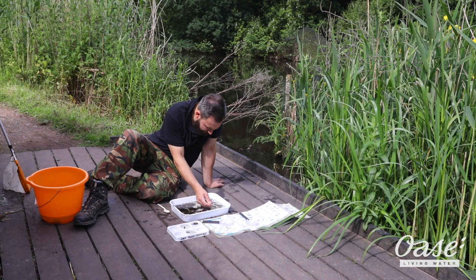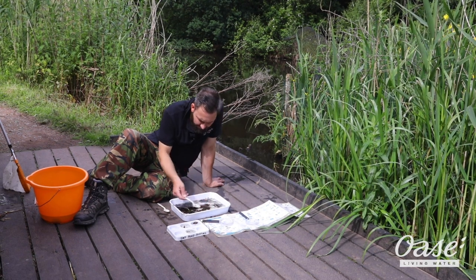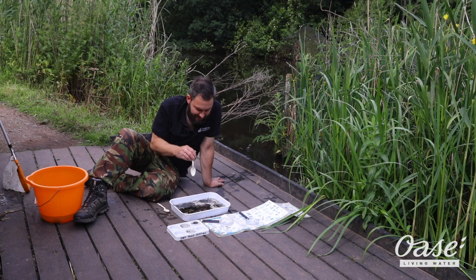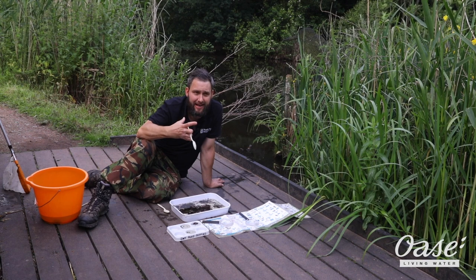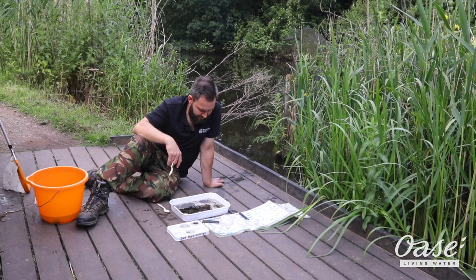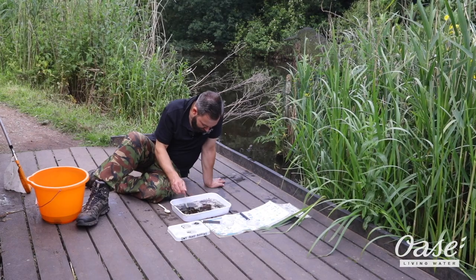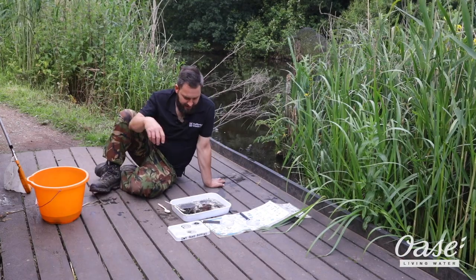We've got another mayfly nymph — very hard to capture. As fascinating as these small creatures are, when we're pond dipping with children they tend to want to capture the bigger creatures — things like the dragonfly nymphs and water scorpions. So we'll have another little dip and see what else we can catch.